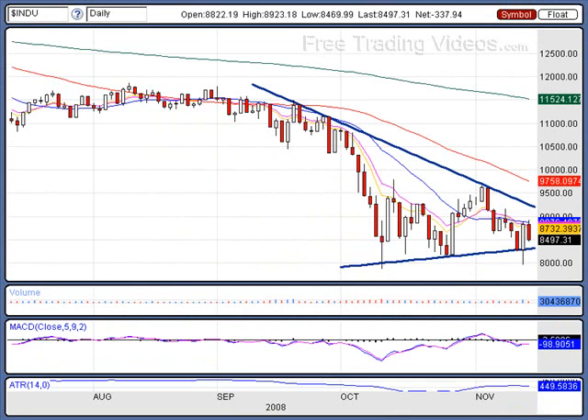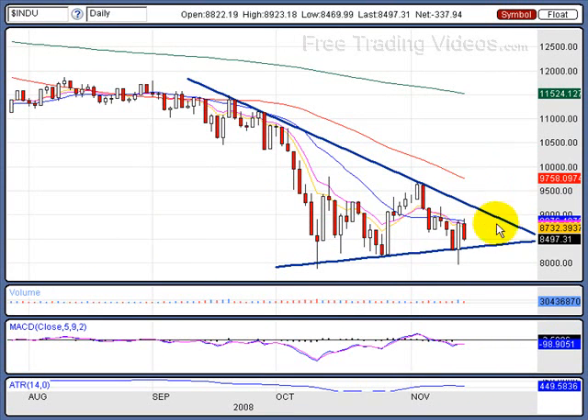If we go over to the Dow, it has given us what looks to be more like a symmetrical triangle. Symmetrical triangles can break out or break down, but right now we have some weight to the downside. We're on the lower side of the zero line on the MACD — that doesn't bode well. We're below the falling moving day averages — that doesn't bode well either.